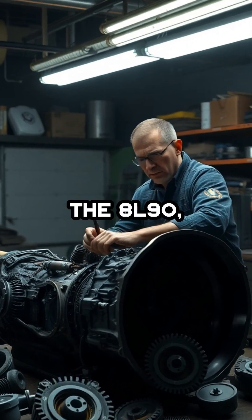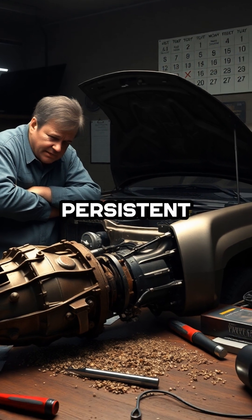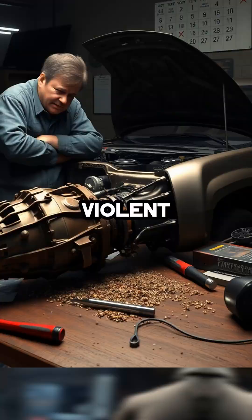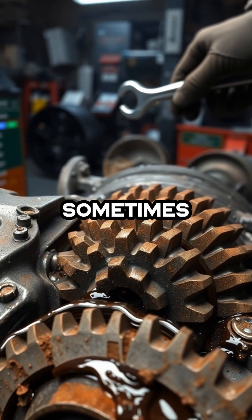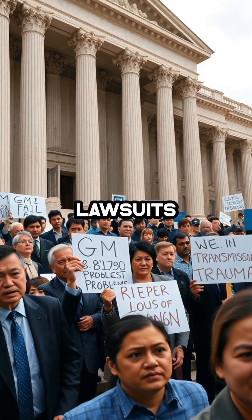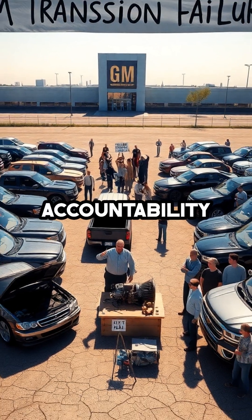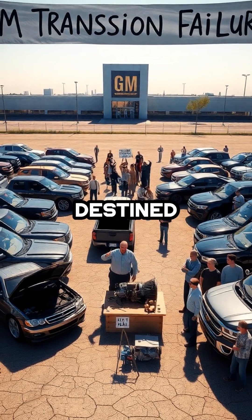When it comes to the 8L90, the situation is even more dire. Owners have reported persistent torque converter shutter and violent gear changes, sometimes within just a few thousand miles. Countless class-action lawsuits have emerged as frustrated drivers band together, demanding accountability for transmissions that seem destined to fail.